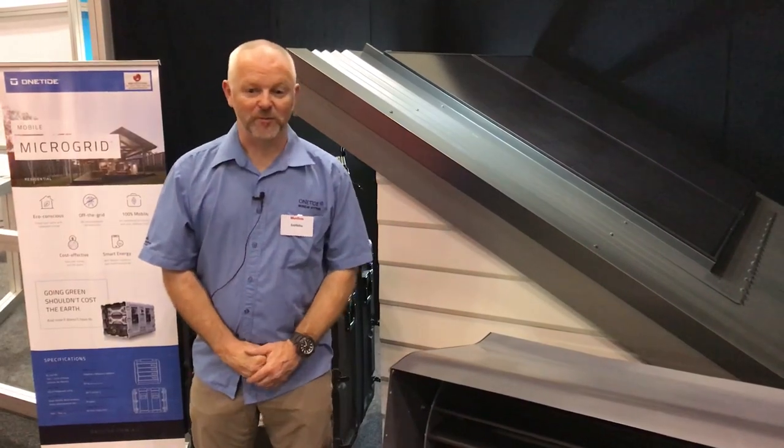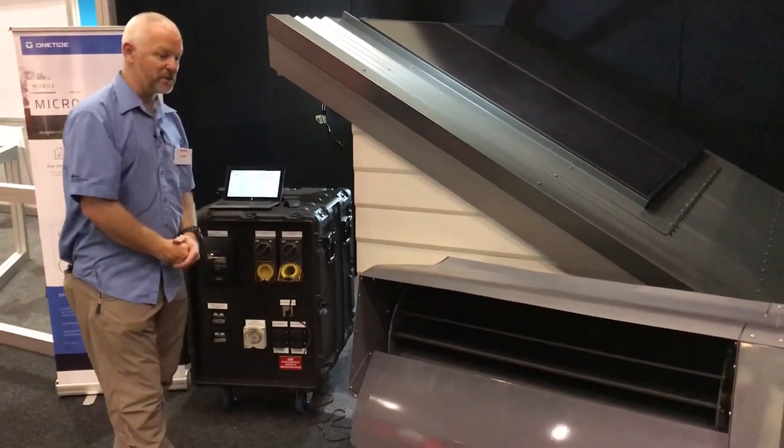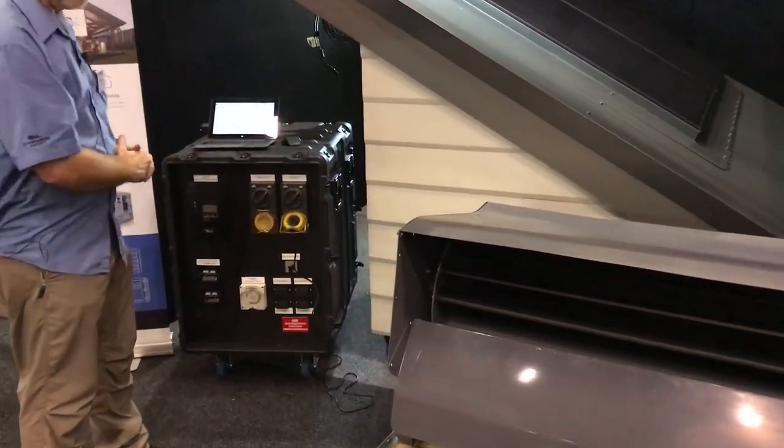Hi, I'm Roy Mitchell. I'm from One Tide Modular Systems. I just want to introduce you and give you some information on the latest in microgrid technology.